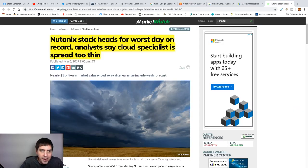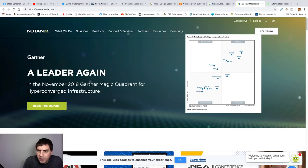NTNX stock is heading for its worst day on record, basically because the cloud specialist has spread way too thin. When I was looking into this company, they do have a lot of employees that leave and then eventually come back. Here's their webpage — this company basically just builds clouds for other companies so they can store data. I'm not really a computer expert, but that's what I get out of it.